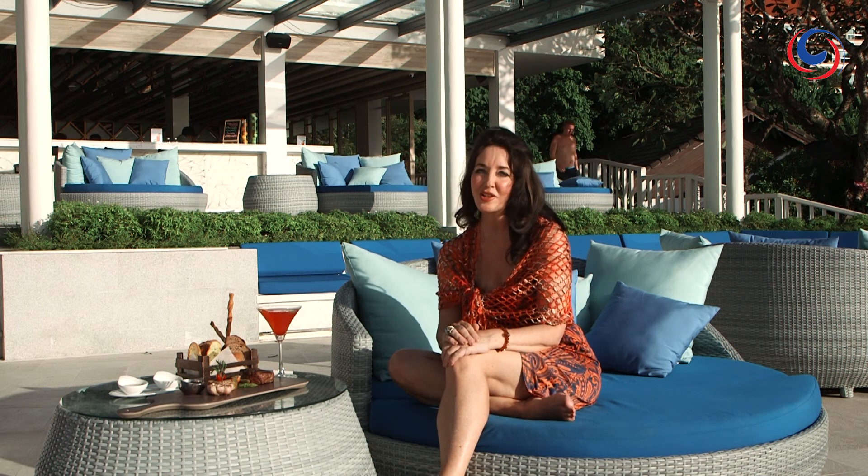Phuket is home to some gorgeous resorts, and there are a few new kids on the block. But one of the iconic retreats here on the island is the Diamond Cliff Resort. Not only is it minutes away from the heart of Patong, it also has some of the best views on the island and has undergone a multi-million dollar renovation. Let us show you around.